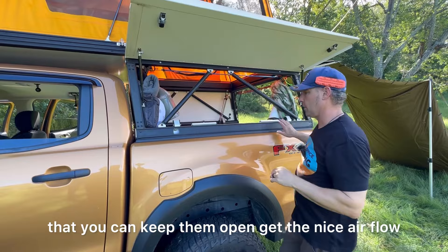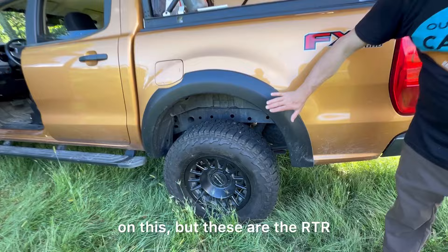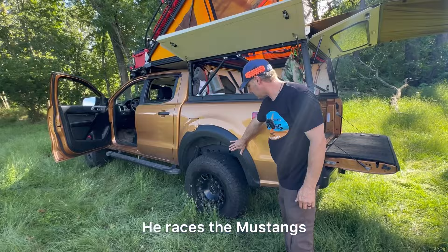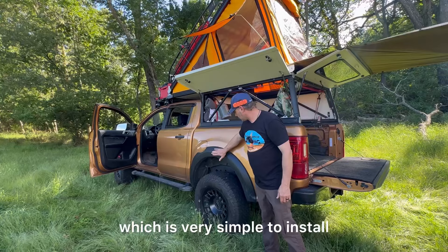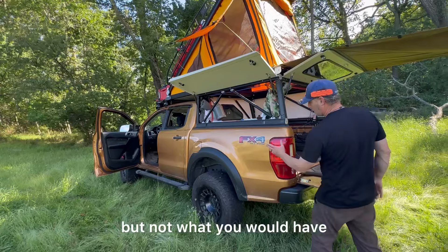Those are really nice tires and wheels. One thing I haven't mentioned yet — these are the RTR fender flares. RTR is sponsored by Ford; the gentleman races Mustangs and Broncos for Ford. These are a really simple install, very clear directions, and a nice fit and finish. You still get a little mud splatter but not what you'd have with a stock setup.